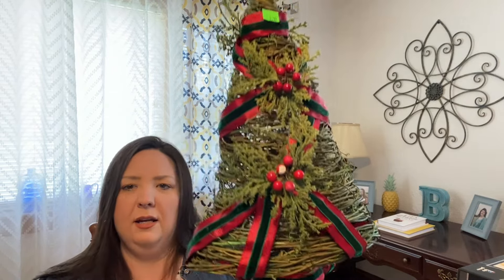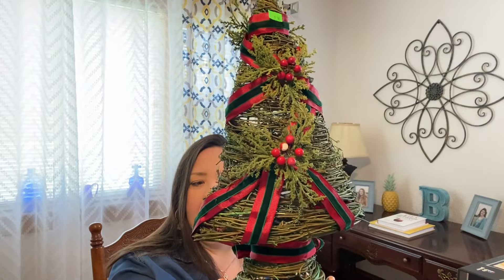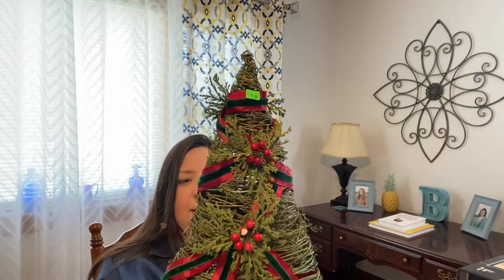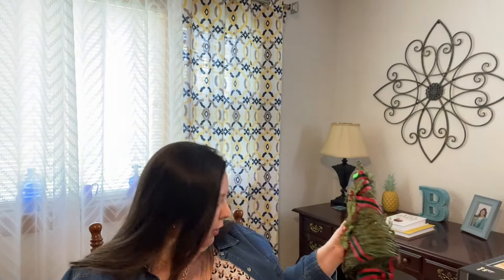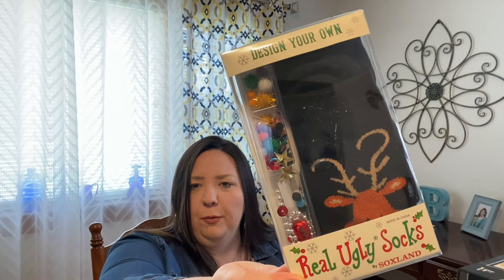I found some Christmas things — just two. I got this green tree, but I'm going to take all the ribbon and foliage off and may actually spray paint it gold. It's kind of like a tree topper — you could put it at the top of your tree, but I'm going to put it on my mantle. It was only a dollar ninety-nine. This thing I got at Goodwill for a dollar ninety-nine — it's an ugly socks kit from Kohl's. Originally it was fourteen bucks just for a pair of socks to decorate, so I thought this might be fun for our Christmas party this year.